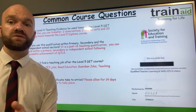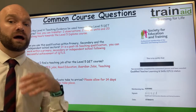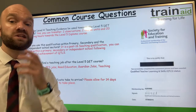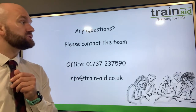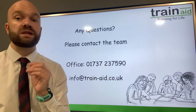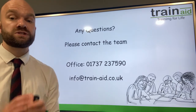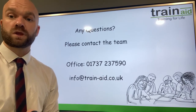In terms of the Level 5 certificate, how long does it take to arrive? After your portfolio has been approved through the moderation process, please allow 14 days for your Level 5 teaching certificate to be emailed to you. Thank you very much for listening. If you have any questions, please get in contact with the team or drop us an email. Please do like and subscribe to our YouTube page to receive the latest videos from the team. Bye for now.